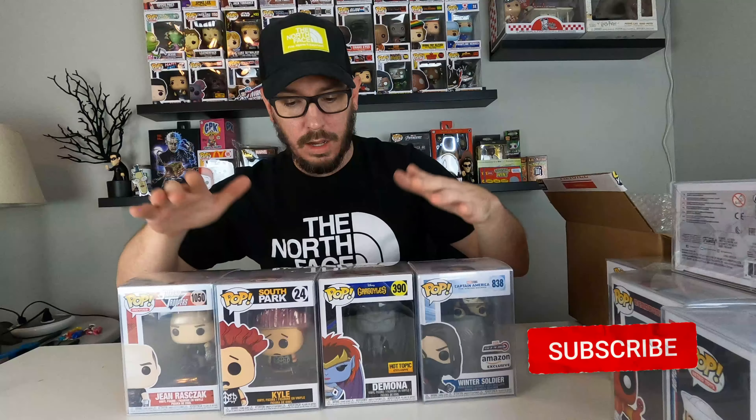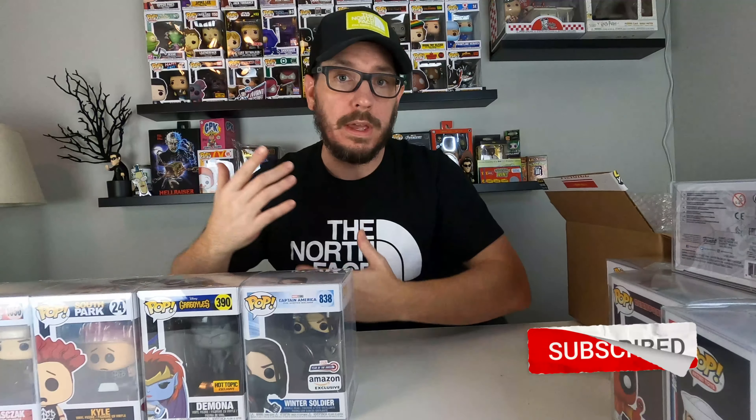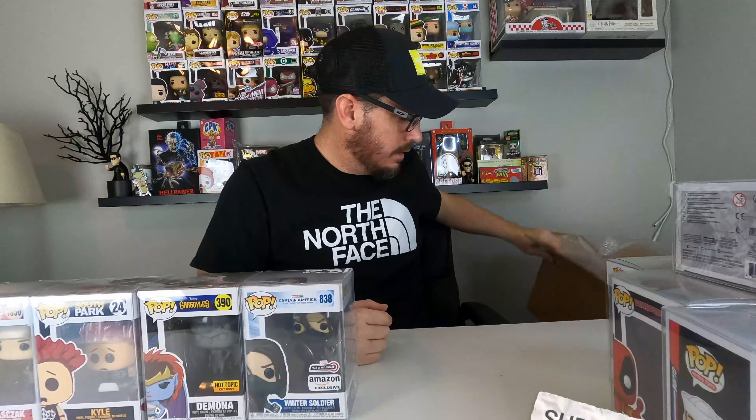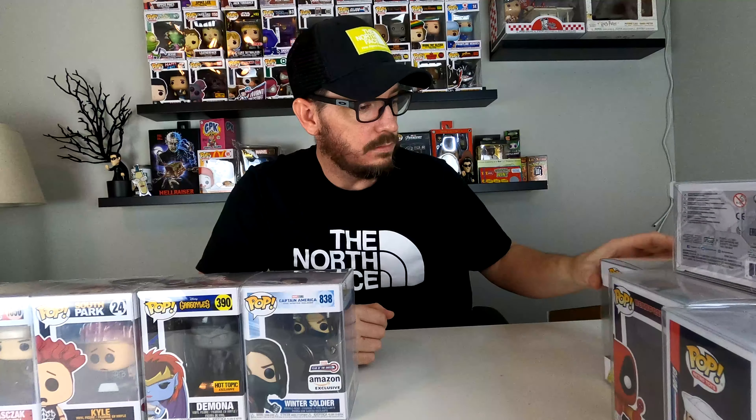Anyway, that's what I got. I failed, but it was fun. I got Demona, Kyle from South Park, Gene Razek from Starship Troopers, and Winter Soldier. If you have any comments about any of the pops I unboxed today, please put them in the comments below. Don't forget to subscribe and have a good day. Bye.